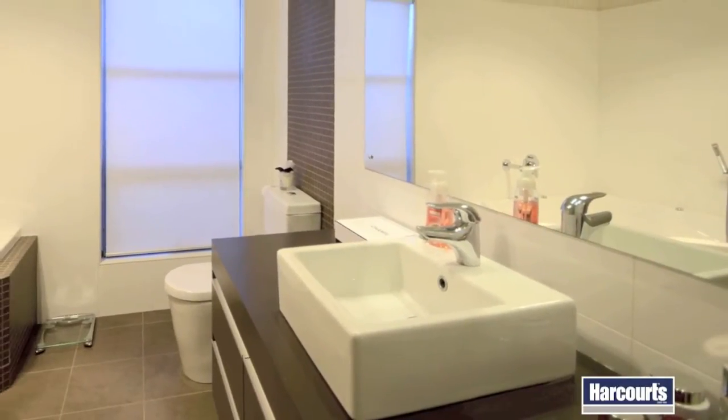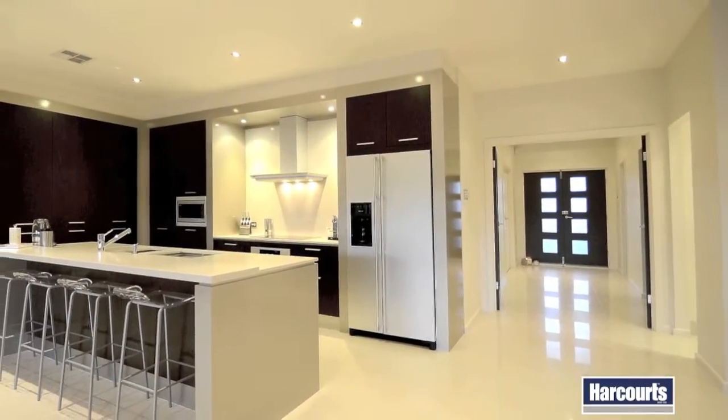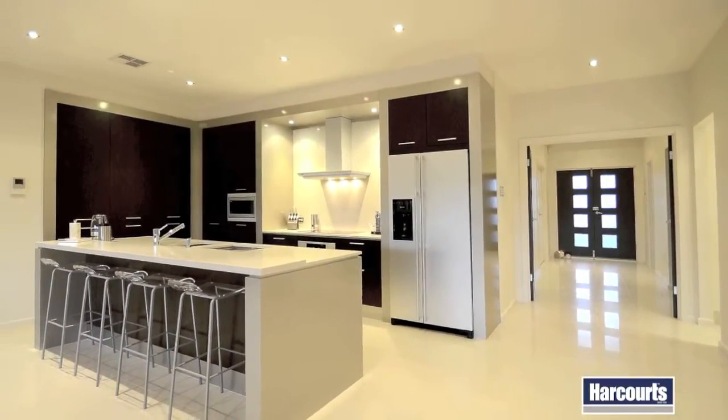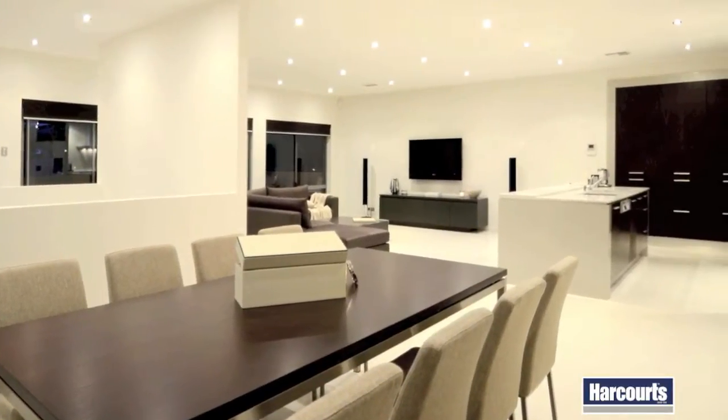The master with a stylish ensuite and a walk-in robe. Down the hall you'll find the expansive open-plan living and dining space with high ceilings, downlights and quality tiling.